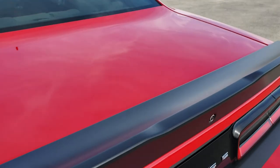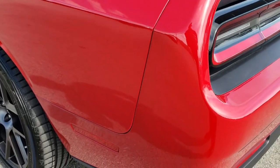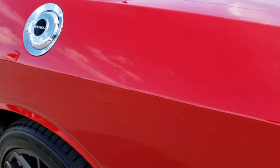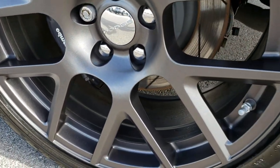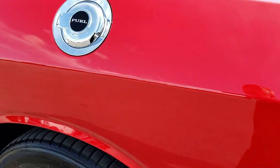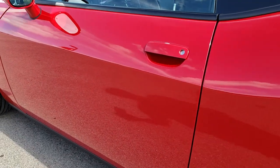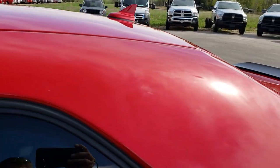Deck lid is absolutely perfect. And as we go down this side of the car, just as clean as that passenger side. For full disclosure, this back rim is absolutely perfect as well. Very, very clean down this side of the car. You can really see that metal flake in the paint — very good looking color.